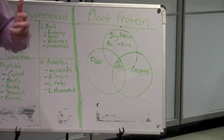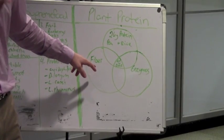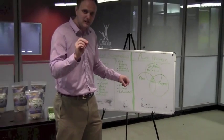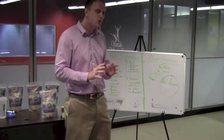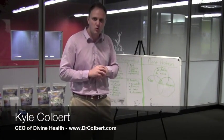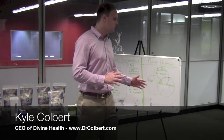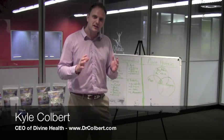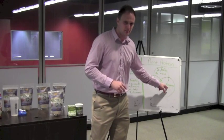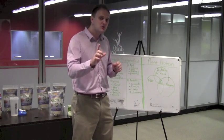We also wanted to include a fiber blend because we want to use this not only to build lean muscle but also for weight loss. This fiber is great — we got our fiber from two sources: inulin and organic flaxseed. That's important because the majority of fiber in supplements today comes from corn, and 99% of corn is genetically modified. So we wanted to use a fiber source from organic plant sources, which is why we used inulin and organic flaxseed.